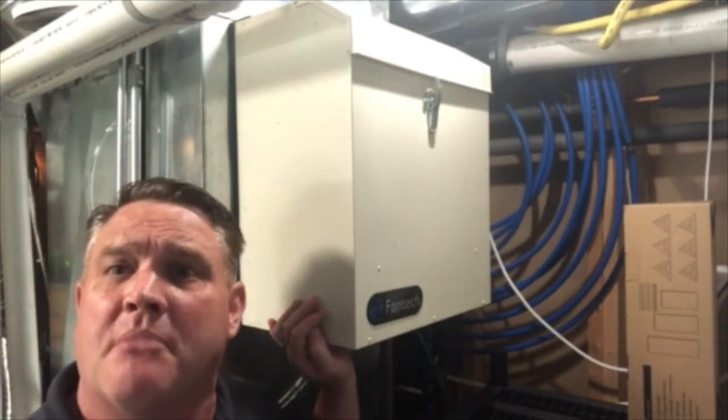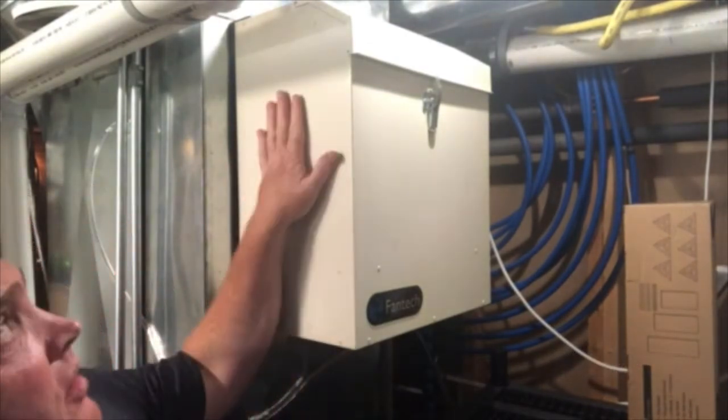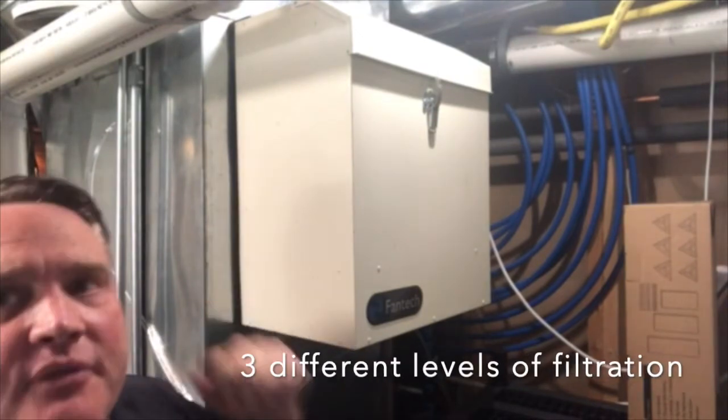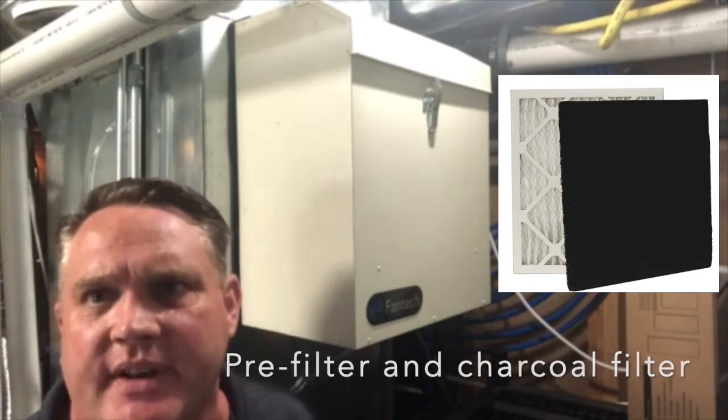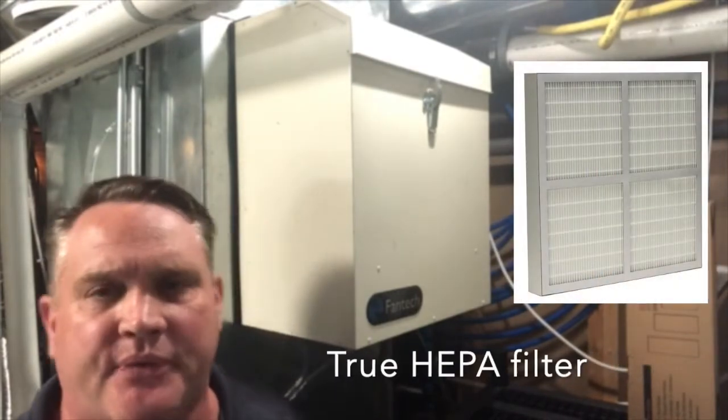Fantec makes two different models, or versions of the same model, that provide three different levels of filtration: from a pre-filter, to a charcoal carbon activated filter, to a true HEPA filter.